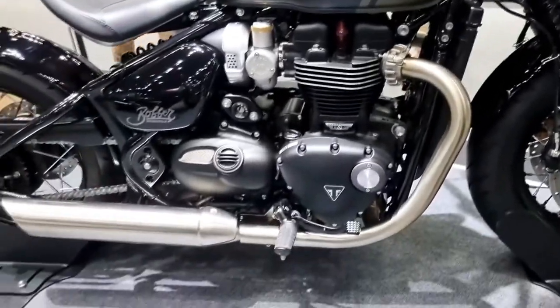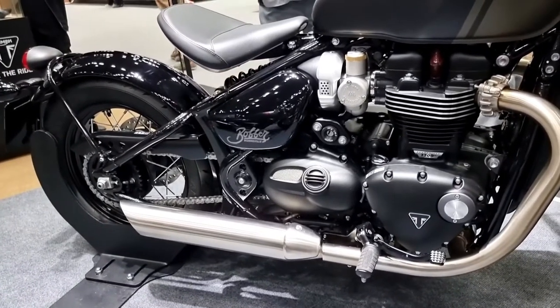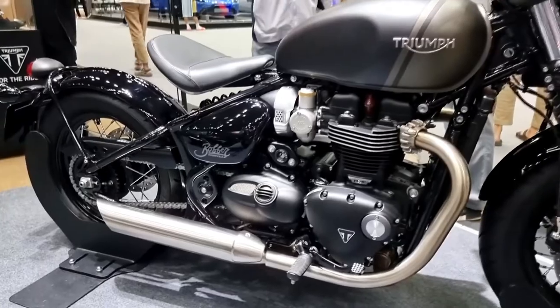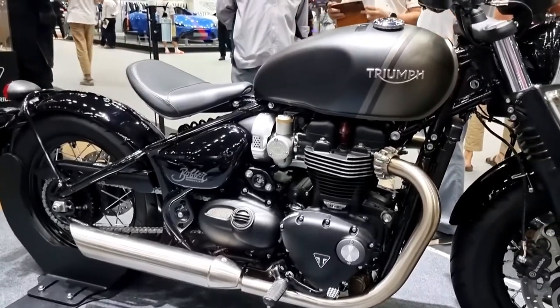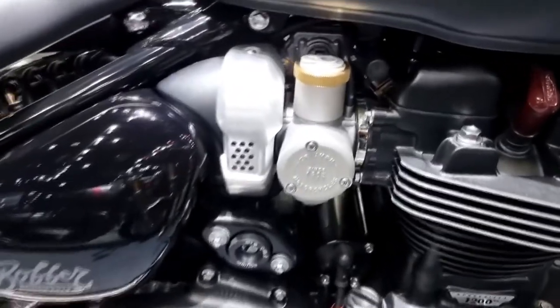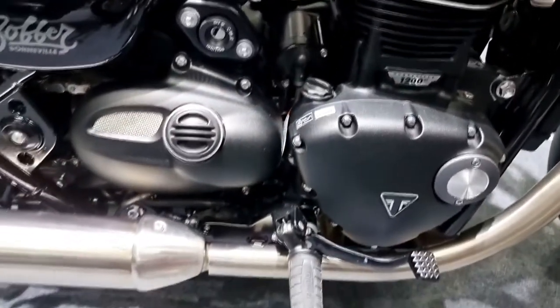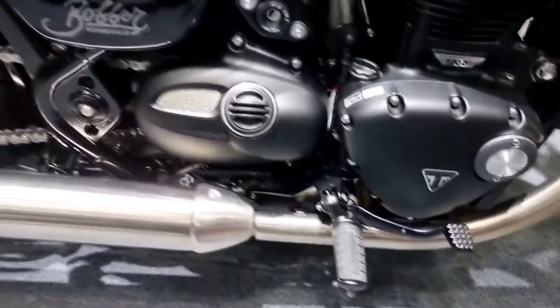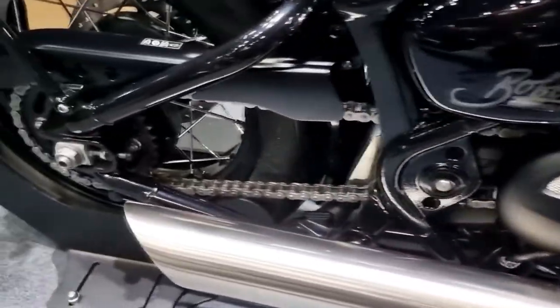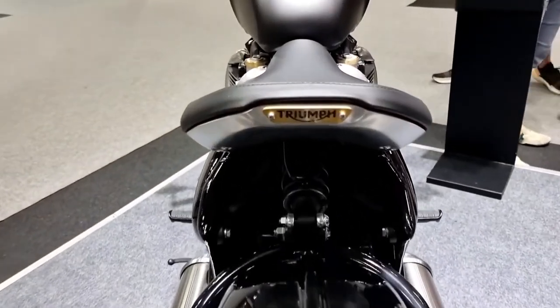Muscular stance and poise — for 2021, the new Bobber was updated with a larger 3.17-gallon sculpted fuel tank, new fat 16-inch front wheel, and chunkier 47mm front forks, which combine to deliver an even more muscular and imposing poise and stance.